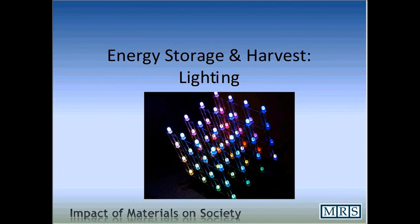This section of our energy storage and harvesting presentation focuses on lighting. In particular, we're going to discuss light-emitting diodes.